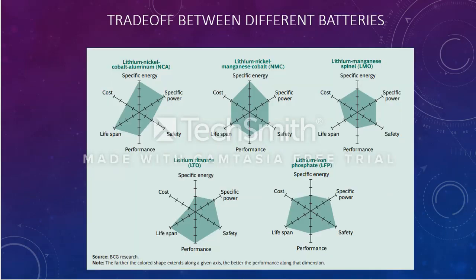Now what I want to talk about is the trade-off that really happens when we are comparing different types of batteries. The first one is the NCA battery. Our ideal battery should have low cost, high specific energy, high specific power, high safety, high performance, and long lifespan. You can see we have different types of battery packs such as LTO, LFP, NMC, and LMO — these are all the different batteries being used to make the cells, and each comes with different benefits and drawbacks.